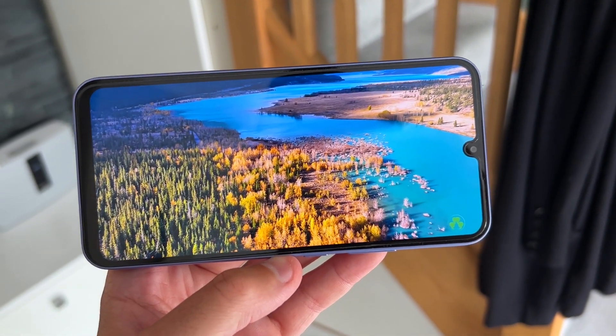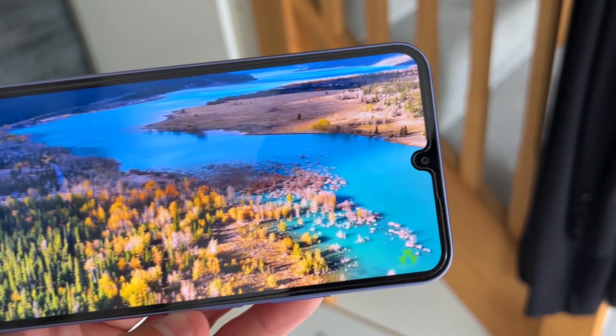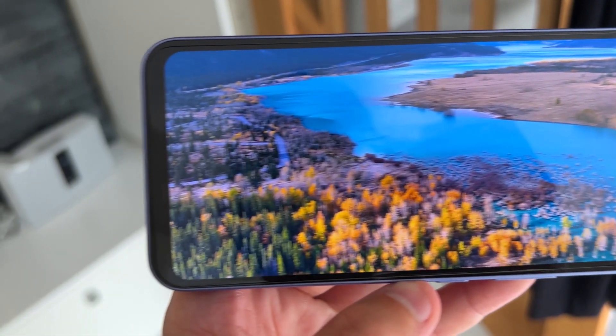Up front you've got a large 6.6-inch 1080p 120Hz AMOLED display, and then up in the top center you've got a 13-megapixel selfie camera at f/2.2, with a slightly thicker chin on the bottom of the phone.